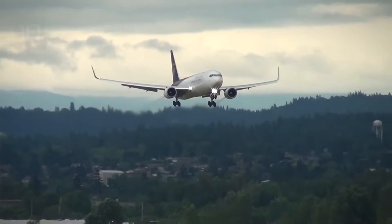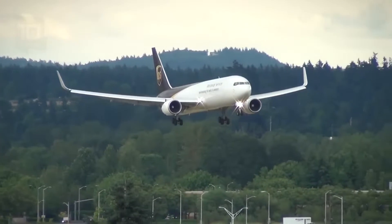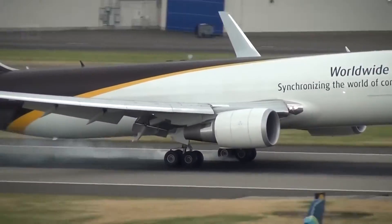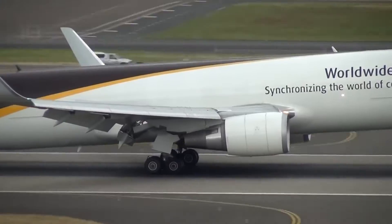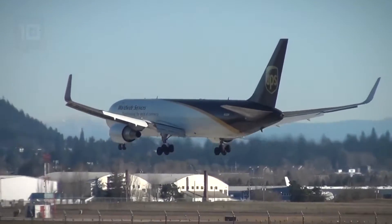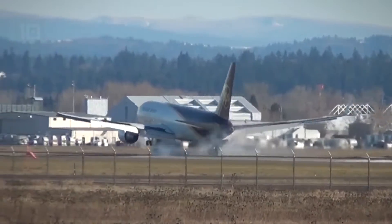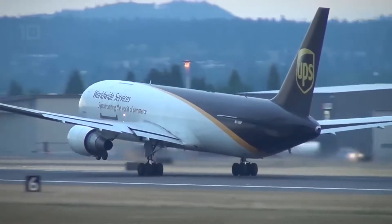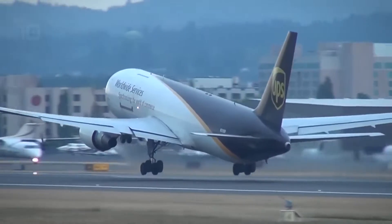It weighs 86 tons, has a cargo volume of 438 cubic meters, and can carry a load of 50 tons. It is equipped with two motors with a total power of 563 kilonewtons. It can reach a speed of 913 kilometers per hour and has a range of 6,000 kilometers.